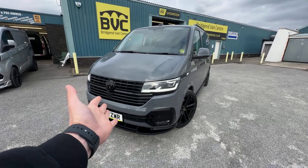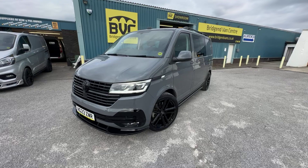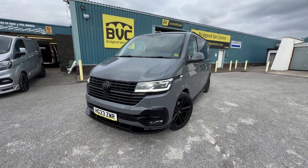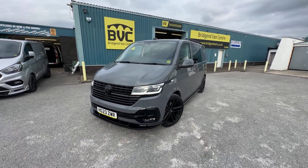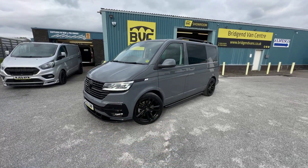Here we have for sale our July 2023, 23-plate Volkswagen Transporter. This is the T6.1, the facelifted sixth generation. This one is a T32 — 3.2 tonnes gross vehicle weight — and I'll explain why that's really important to any business customers watching later on in the video and what differences that makes.